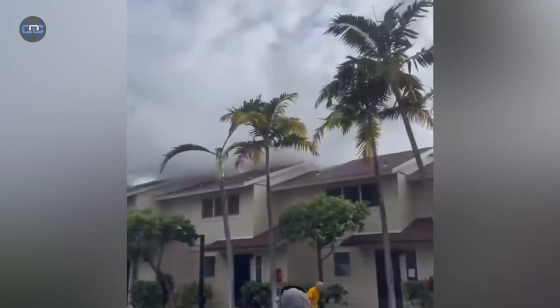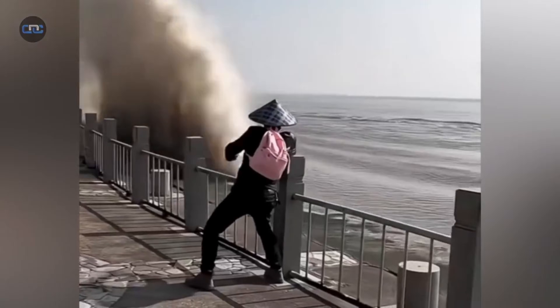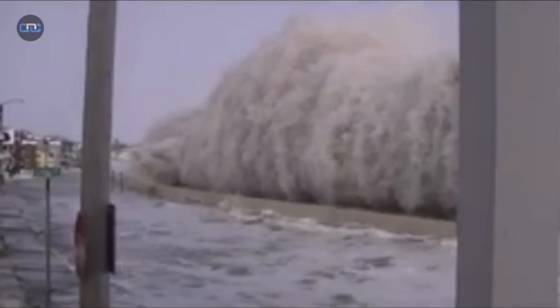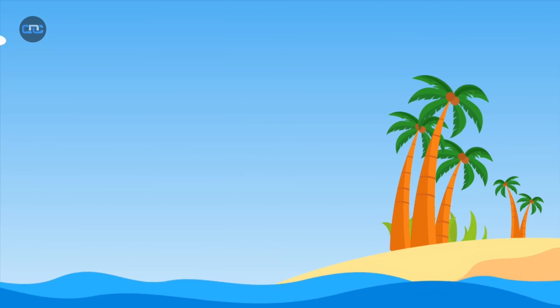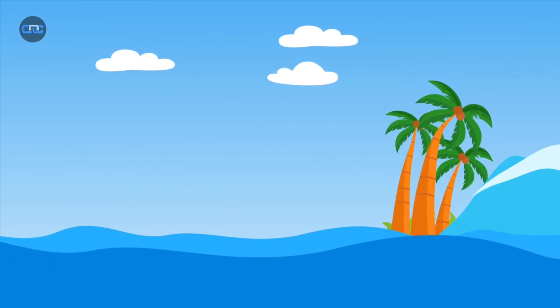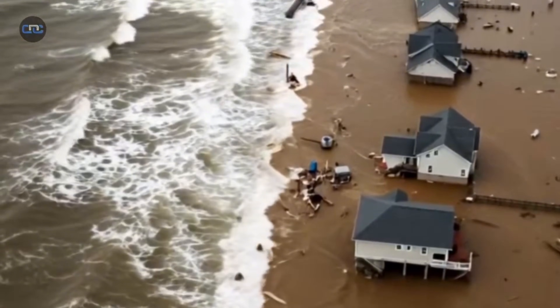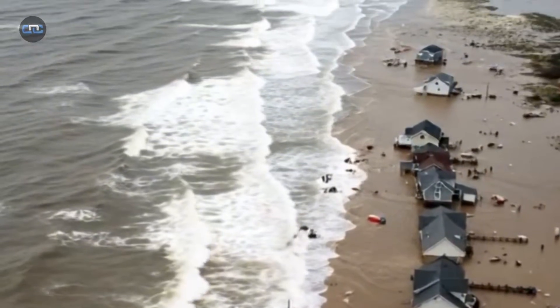The sea never stops. Every wave is a blow of energy that erodes beaches, breaks down walls, and drags away sand. Coastal erosion is a silent enemy that advances day after day. According to UNESCO, a quarter of the planet's beaches are already showing an alarming rate of retreat. In coastal countries, the economic losses from storms and hurricanes can reach hundreds of millions of dollars in a single season.